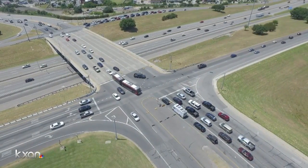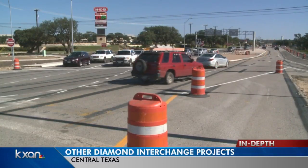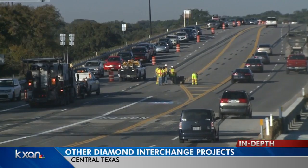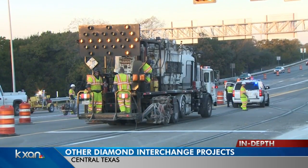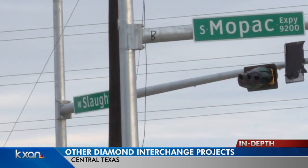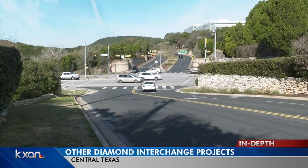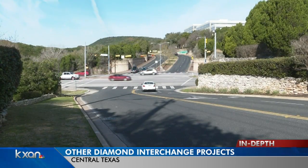Candy Rodriguez, KXAN News. This project will also include improvements to exit and entrance ramps as well as new shared use paths on the frontage road. Crews say this will take about two years to complete. The first DDI opened less than four years ago in Round Rock at FM 1431 and I-35. And then eight months ago, the DDI at Slaughter Lane and Mopac came online. And most recently, TxDOT announced plans to build a fourth DDI at Ranch Road 2222 and Loop 360.